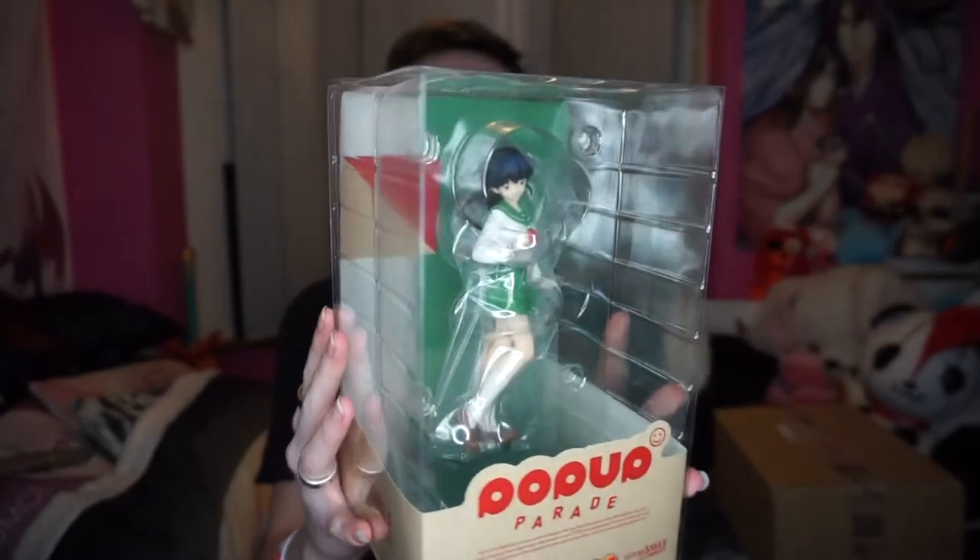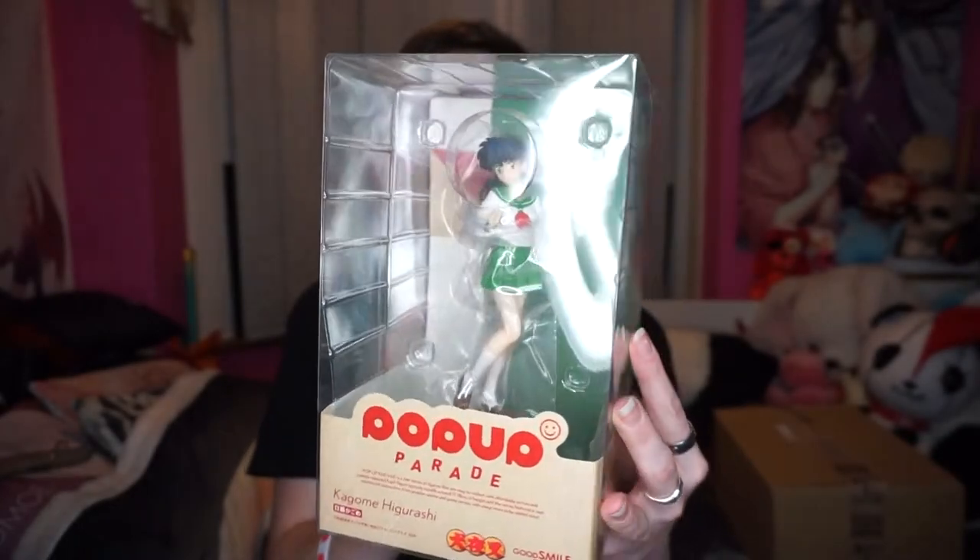These are also from the Pop Up Parade line, which many figure collectors look to get. We obviously have Kagome, which is pretty cool. She looks really nice, and you've got the green colour scheme. I like that because since they also released Kikyo, they couldn't put Kagome in her shrine gear because then they really would look the same. Although I never saw the resemblance. Yeah, so we got her in her classic school uniform look.